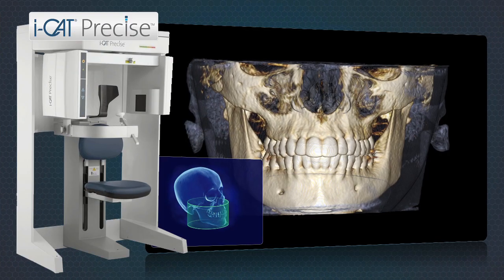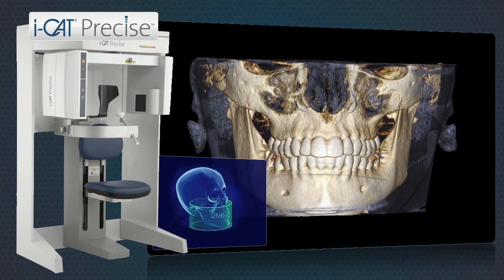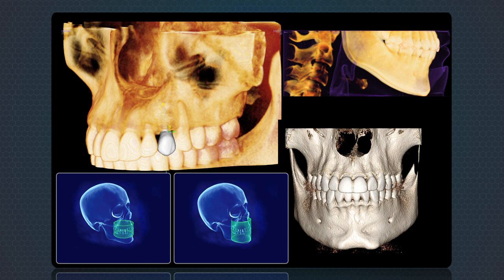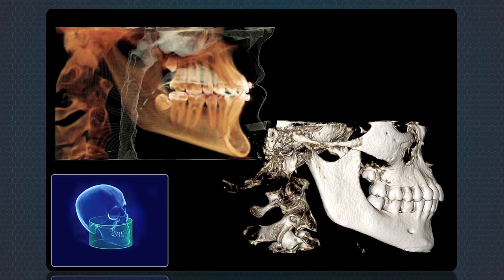The smaller iCAT Precise is designed for surgically placing implants and oral surgery. iCAT Precise creates images from as small as a single dental arch up to both arches and the TMJ.